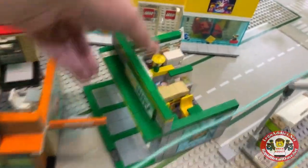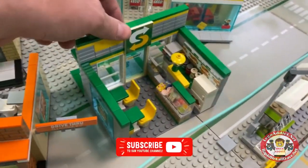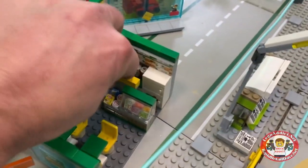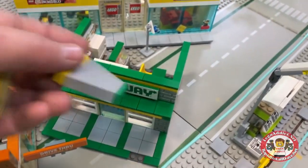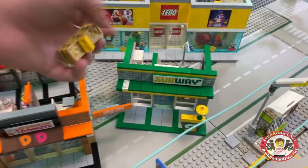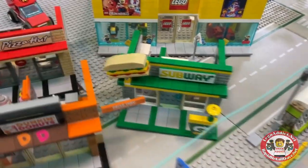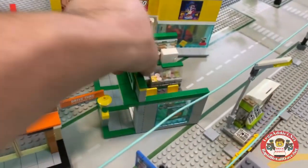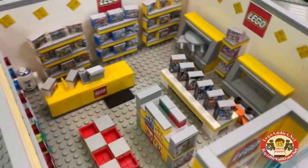Subway — eat fresh! I wondered where that went. This is all packed up, but these actually go out front — I should have done that before starting the video. There we go — there's the Subway, and that's got a little buffet-style eatery section.